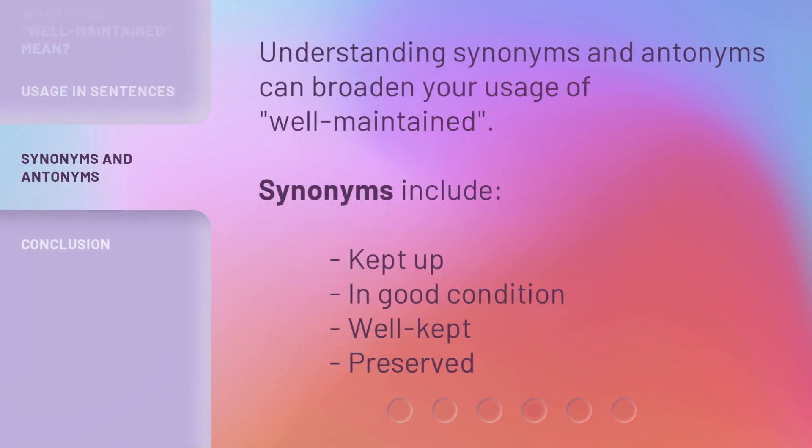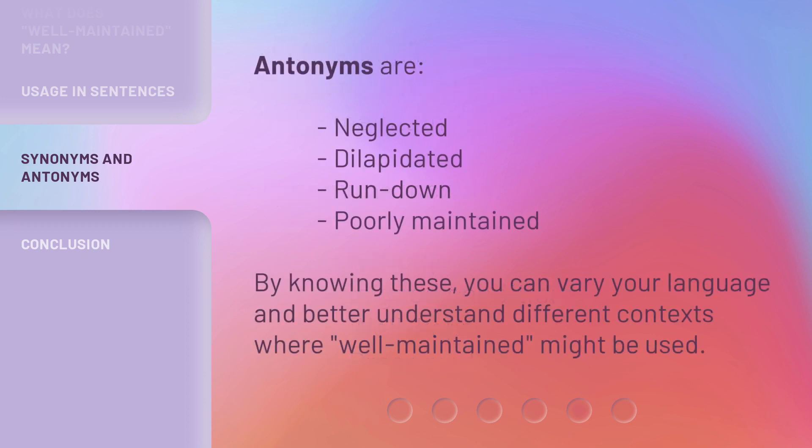Understanding synonyms and antonyms can broaden your usage of 'well-maintained.' Synonyms include: kept up, in good condition, well-kept, preserved. Antonyms are: neglected, dilapidated, run-down, poorly-maintained. By knowing these, you can vary your language and better understand different contexts where 'well-maintained' might be used.